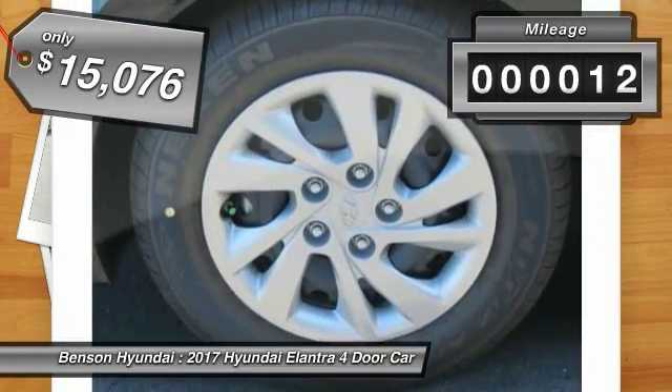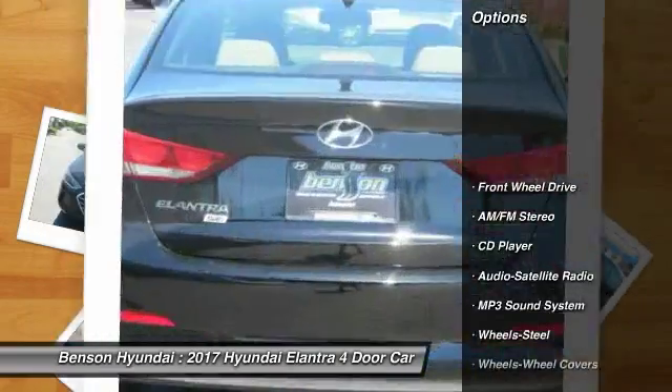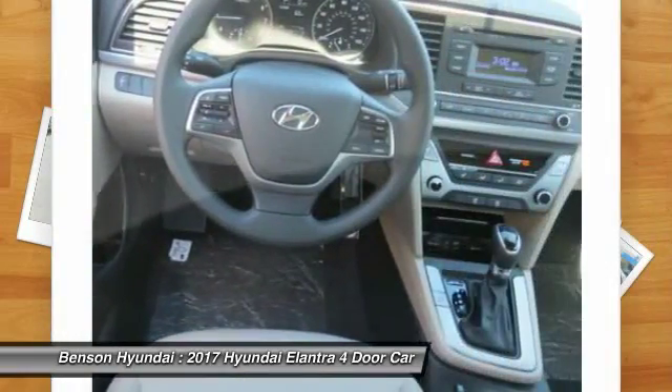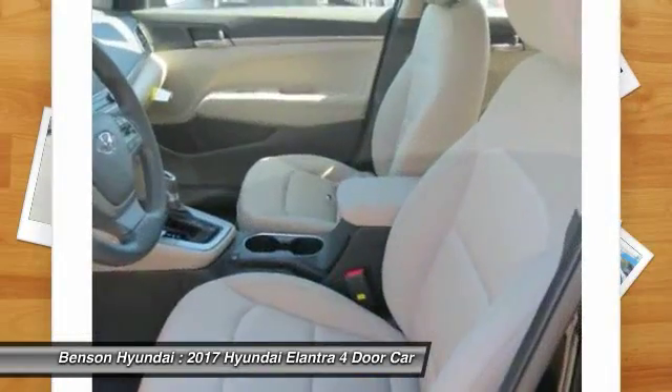This vehicle has less than 100 miles. Here are some of this vehicle's great options: traction control, anti-lock braking system, air conditioning, power steering, rear defrost, FWD, AM FM stereo radio, bucket seats, child safety locks, CD player.